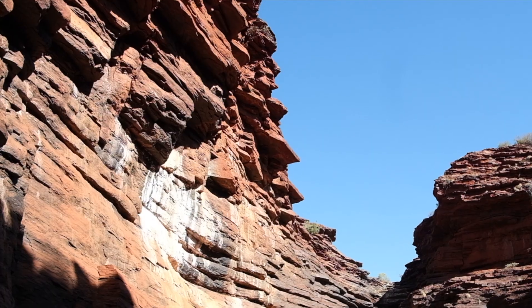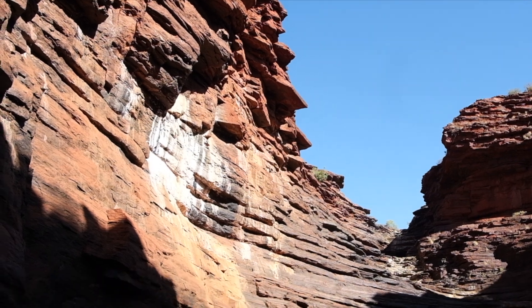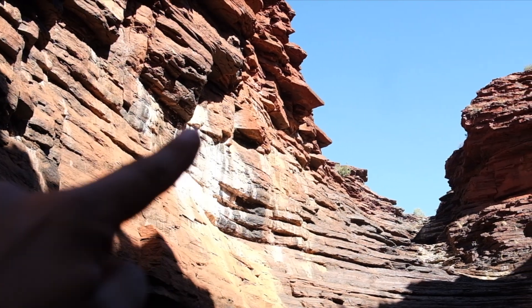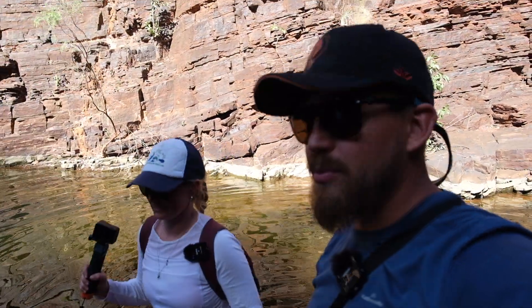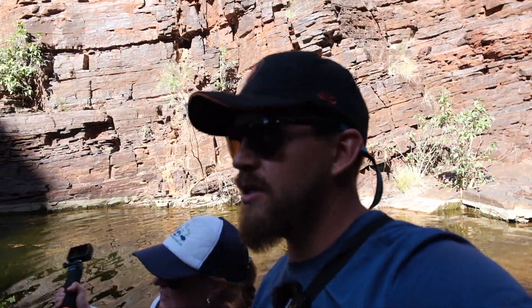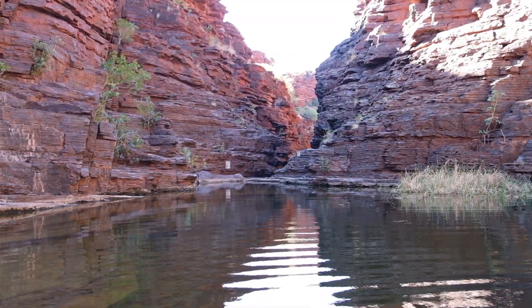There's a face here - I don't know if everyone else can see it. Mouth, nose, eyes. We've just gone past Geoffrey's Waterfall and now we're in a much nicer pool and we're about to make our way down the gorge. The gorge walk - down that way.